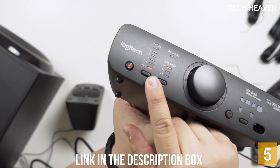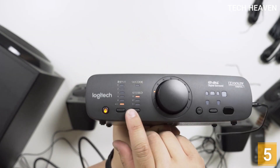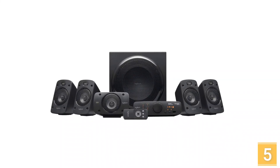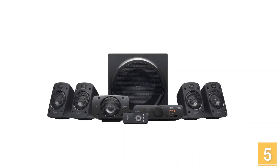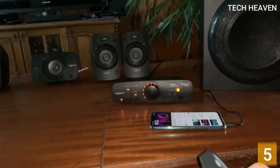It can be tough finding a decent surround sound system, and Logitech went and created a superb theater system for the perfect price. The theater system is powerful, THX certified, and six speakers strategically placed around your room give a superb listening experience.